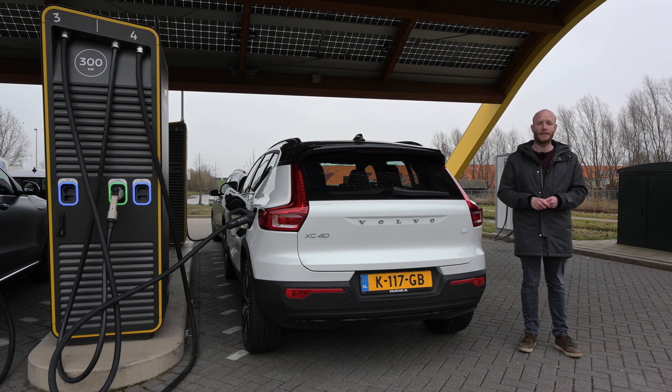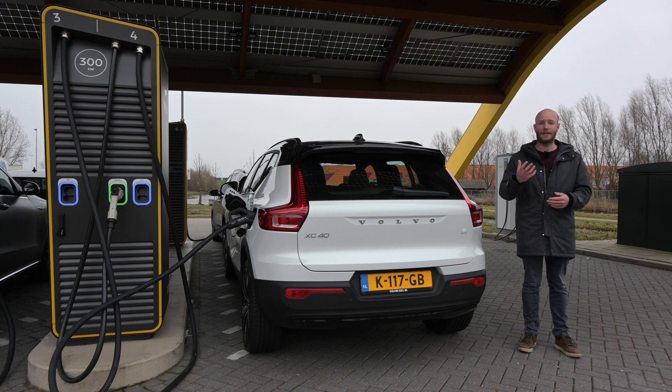Welcome to the range test, and this one is going to be slightly different because, as you can see, there is still some daylight and normally there isn't. That is because of the COVID situation still going on — there is a curfew here in the Netherlands, so I have to be home before 9pm and therefore I started a little bit earlier. The downside is that it is busier on the road, so I hope there will be no traffic jams.